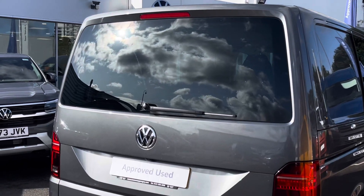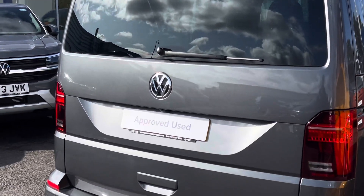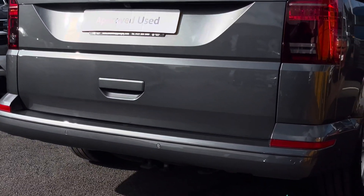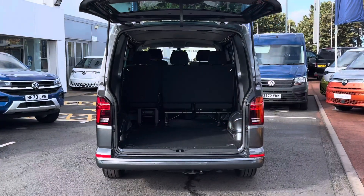To the rear of the vehicle there is a tailgate with a window, and located just above the rear number plate is a rear view reversing camera. This paired with the rear parking sensors helps you make every parking maneuver with confidence.